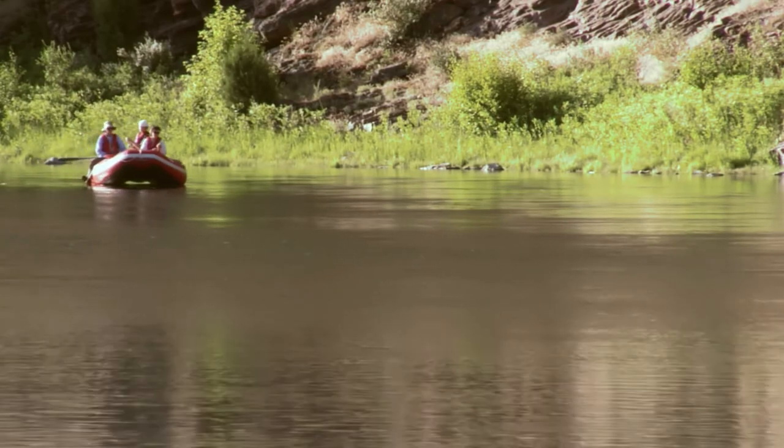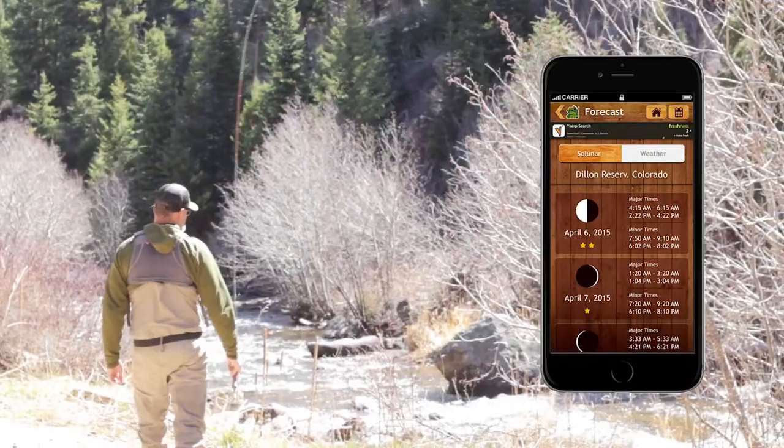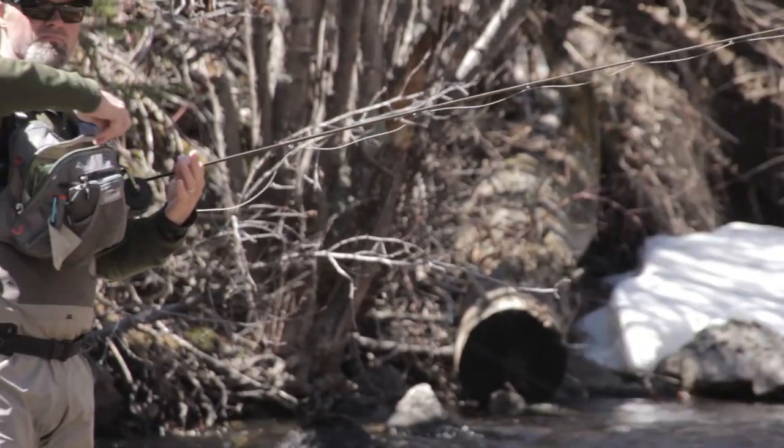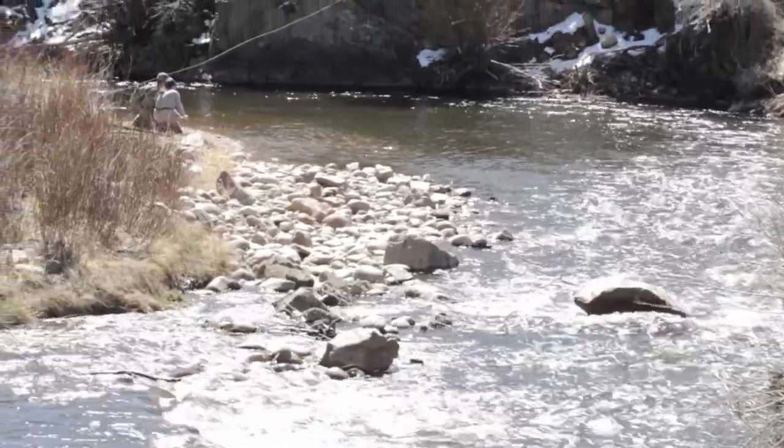When I'm planning a trip, Fishtacular provides all the needed information on weather, lunar forecasts, campgrounds, nearby resources, and of course, all the waterways in North America.